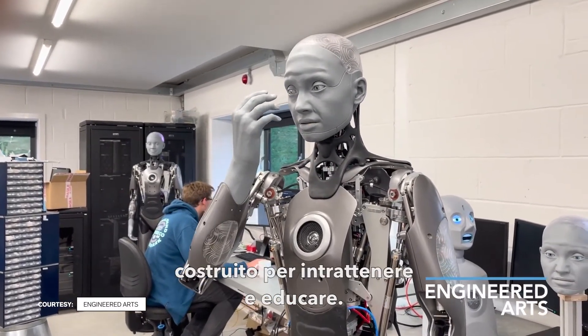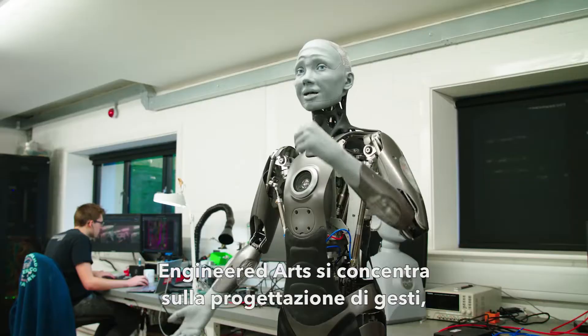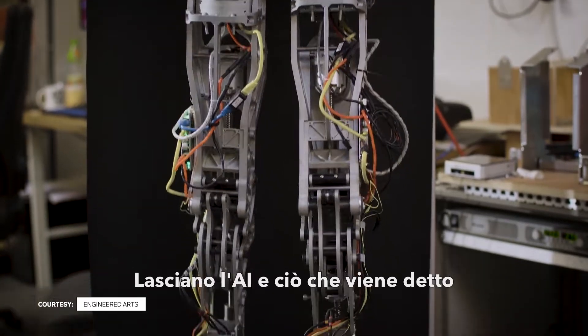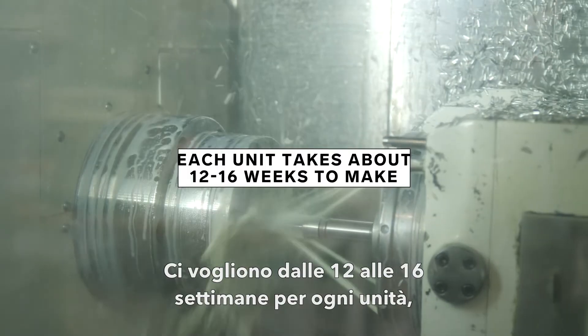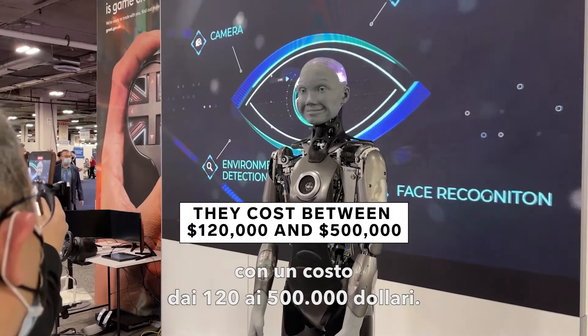What we're doing is taking that kind of willing suspension of disbelief and putting it into the physical world. Amica is a communication robot built to entertain and educate. Engineered Arts focuses on designing the gestures, look and movement of the robotic systems, leaving the AI and what's being said to the universities and companies that buy them. Each unit takes about 12 to 16 weeks to make and costs between $120,000 and $500,000.